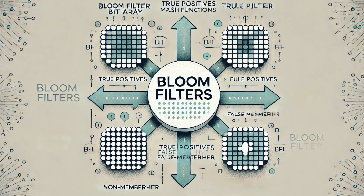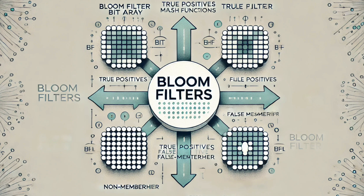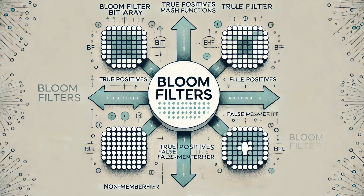What if you don't know how much data you'll be working with? That leads us to scalable bloom filters — they can actually grow as you add more data, kind of like adding extra lanes to a highway to handle more traffic. You don't have to know how much data you'll have ahead of time; the bloom filter can just adjust as you go. That flexibility is a big part of why they're still so useful.